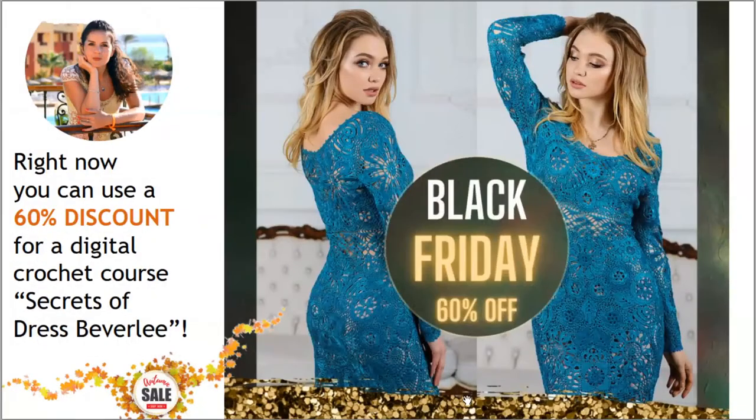The first offer for today is this unique dress Beverly with long sleeves, made from high quality threads. In total, this crochet course consists of 10 lessons. I made very detailed PDF lessons with instructions in English, and also very detailed video tutorials. I will also design a digital pattern for you using your individual measurements, so be sure you will create a really perfect dress for yourself.